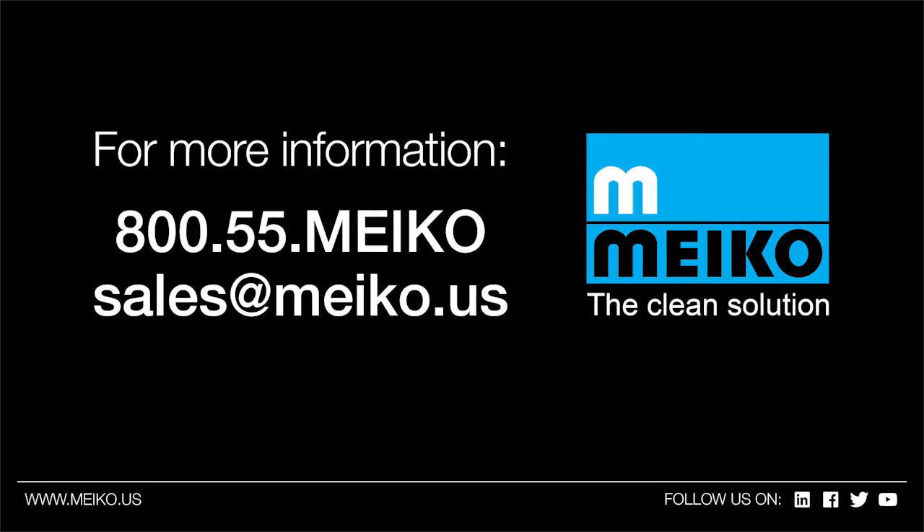As we wrap up today, Tommy, how can folks reach out to your team to learn more about the product? They can reach out to us at our website, meiko.us — that's M-E-I-K-O dot us — or if they want something direct, they can email us at sales@meiko.us. We can get them any type of literature they need. If they need design drawings or planning assistance on decon rooms, that's something we're here to support — the architects, fire departments, chiefs, and everybody involved.